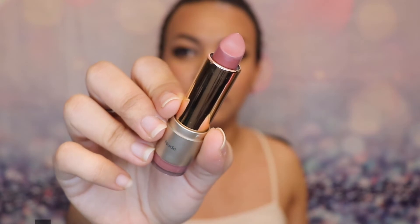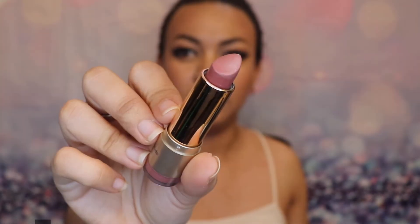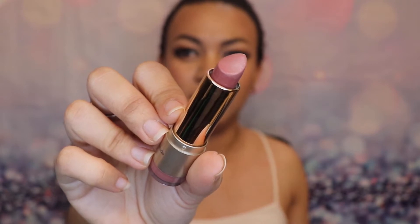The first lipstick I'm going to show you is this one from Ulta Beauty. This is in Pink Chocolate and it's from their nude collection. This Ulta Beauty one falls into the more pinkish nude color — it's very smooth on the lips and very easy to glide on.